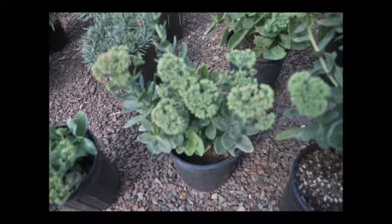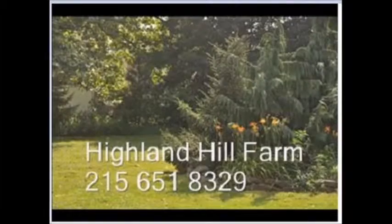If you have any questions about sedums you can give us a call at 215-651-8329 at Highland Hill Farm.